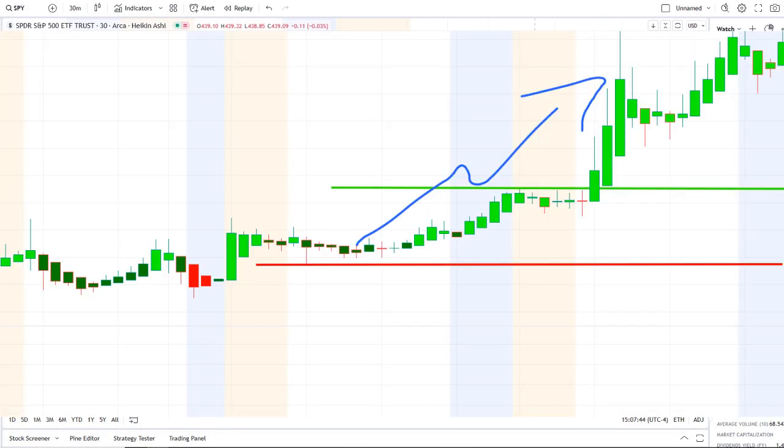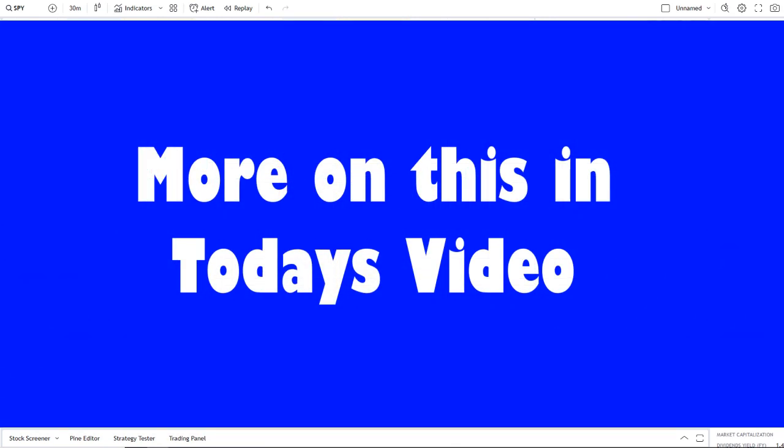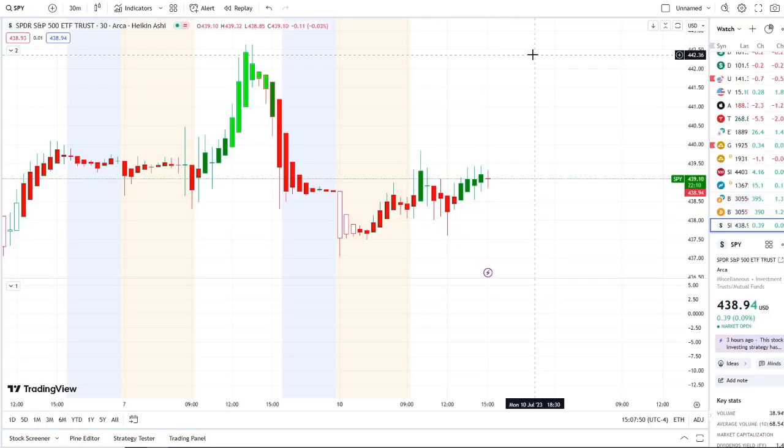We are back at it again here with another video with Invest for Tomorrow. To first-time viewers and investors, welcome to the channel. To all subscribers, welcome back. Here we are with the SPY, the S&P 500 index.